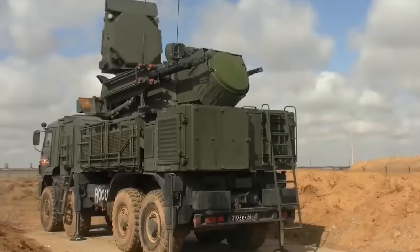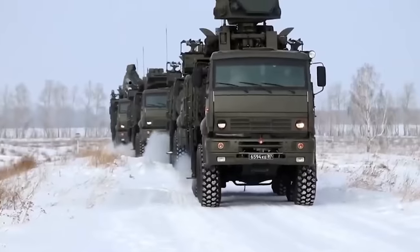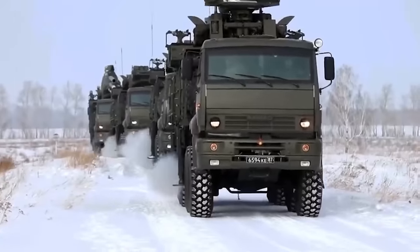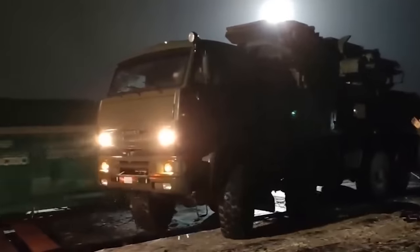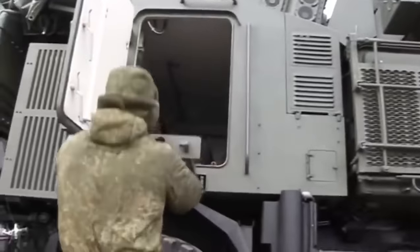Greyhounds can simultaneously engage two targets at once in a radius of around 30 kilometers, and its robust 8x8 truck chassis means it can be easily redeployed on the battlefield to support ground troops and essential facilities such as silos and communication sites.